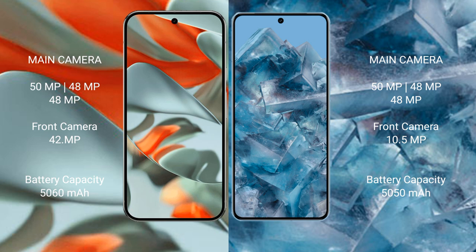The Google Pixel 9 Pro XL features a triple rear camera setup: 50MP plus 48MP plus 48MP, and a 42MP front camera. The Google Pixel 8 Pro features a triple rear camera setup: 50MP plus 48MP plus 48MP, and a 10.5MP front camera. The Pixel 9 Pro XL has a 5,060mAh battery with 37W fast charging, while the Pixel 8 Pro has a 5,050mAh battery with 30W fast charging.